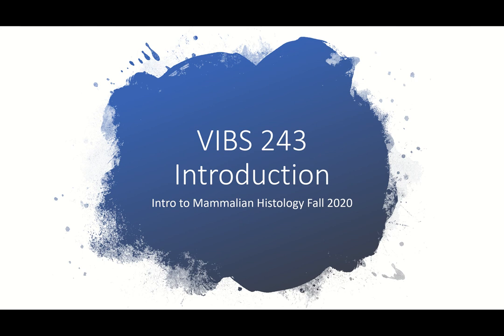Howdy guys and welcome to VIBS243 Intro to Mammalian Histology. This is just an introduction video to get you guys a little bit used to how this class is going to work every week. Everything is online and there's not really any face-to-face time because of COVID-19, but your education as well as your safety are extremely important to us, so I am trying to make this as easy as possible for you guys.